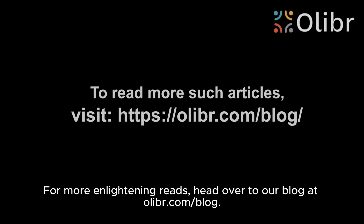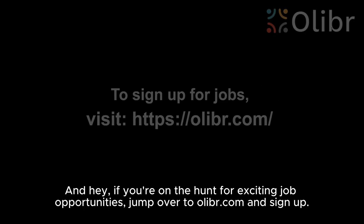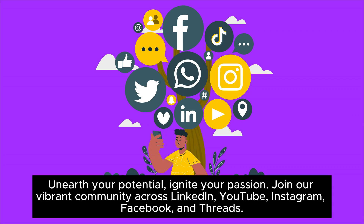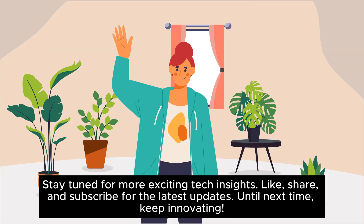For more enlightening reads, head over to our blog at olibr.com/blog. And if you're on the hunt for exciting job opportunities, jump over to olibr.com and sign up. Join our vibrant community across LinkedIn, YouTube, Instagram, Facebook, and Threads. Stay tuned for more exciting tech insights. Like, share, and subscribe for the latest updates. Until next time, keep innovating!